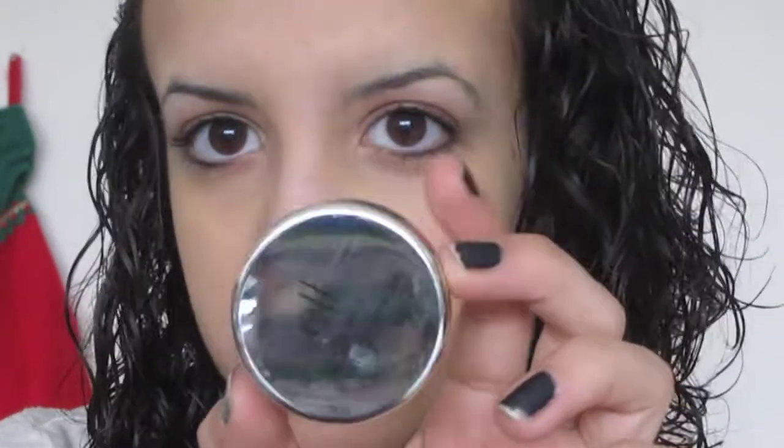I used this yesterday, and it's the Mineral Blemish Powder in the color clear. I think this is the only color they have — that's pretty blinding, isn't it?